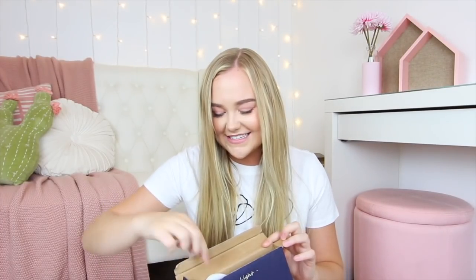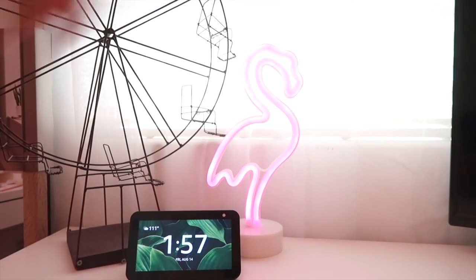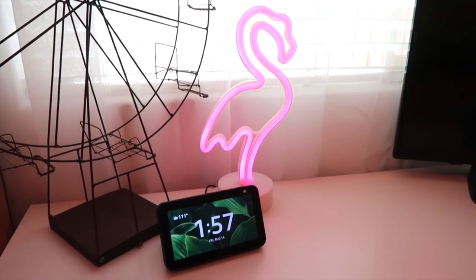My roommates and I are going to be using all of this. Again, if you're not moving into a dorm, these little things can really help add to a space. This flamingo — oh my gosh, you guys, I'm obsessed. I haven't put batteries in it yet, but it's a neon flamingo. I think things like this in your space are just really fun. When you're having a bad day and you just look over and see a neon pink flamingo, it's one of those things that just makes you smile a little bit.